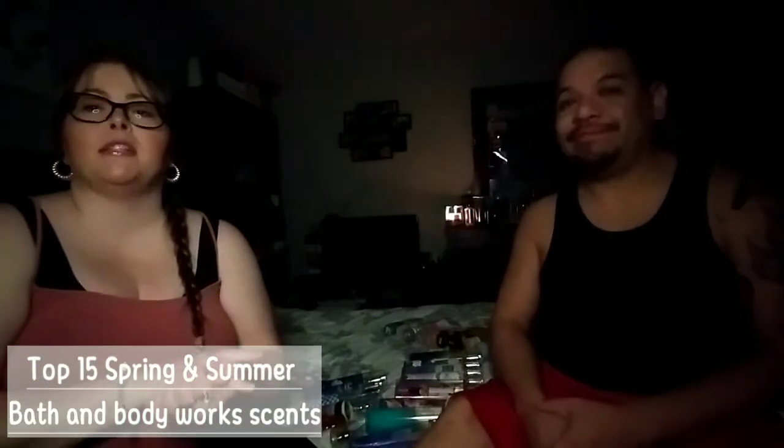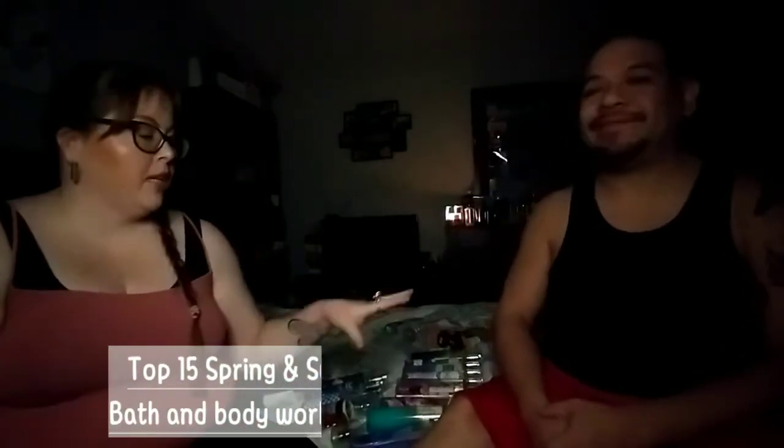Hi guys, welcome back to our channel. Today we are going to be doing my top 15 spring and summer Bath & Body Works scents. These are my go-to scents for spring and summer. Let us know down in the comments below what are your go-to scents for spring and summer. We are not going to go in any particular order, so we're just gonna dive in. I hope you guys enjoy.